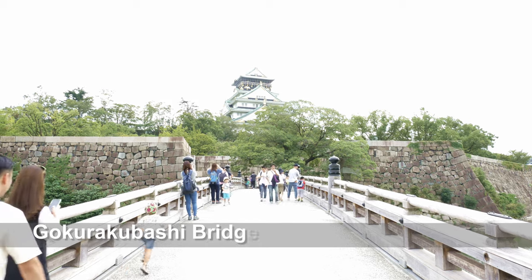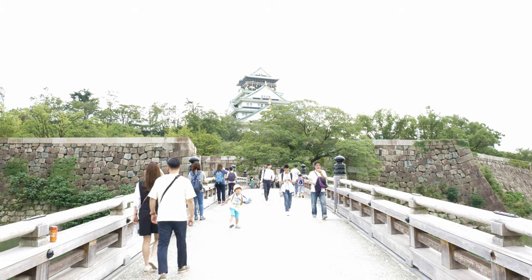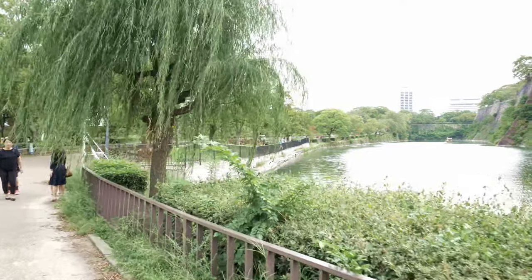Gokuraku-bashi Bridge connects the Yamazato Maru Bailey and the Ninomaru Outer Bailey. The original bridge was lost in fire in 1868 and the present bridge was rebuilt in 1965.